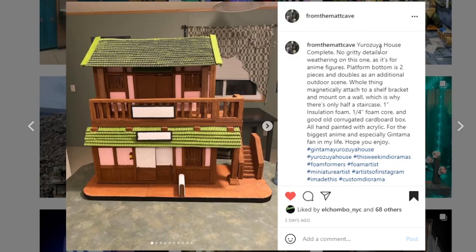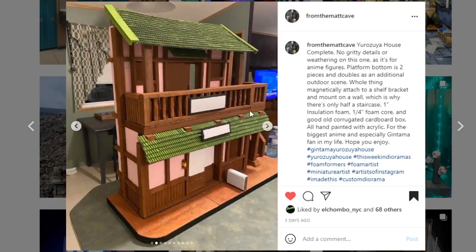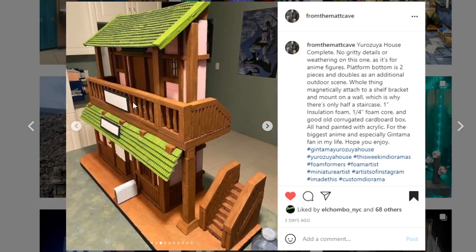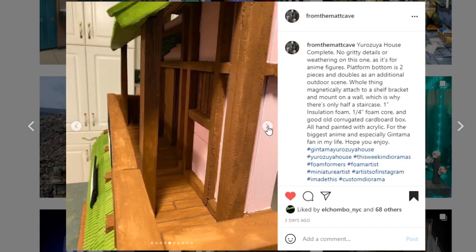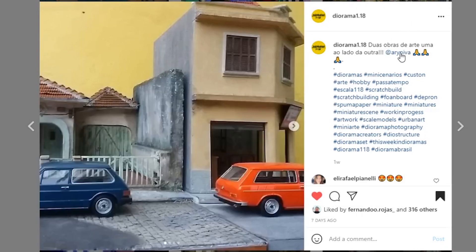Next coming from the_mat_cave — the Eurozoya House complete. No gritty details or weathering on this one as it's for anime figures. I like the structure — it looks super nice. I love the shingles throughout here. I'm wondering about these blank panels — is that meant to be a sign at some point? I feel like there would be something there. Let us know what's supposed to be there. I love this piece, I love the look of it — I'm really intrigued. Great job.